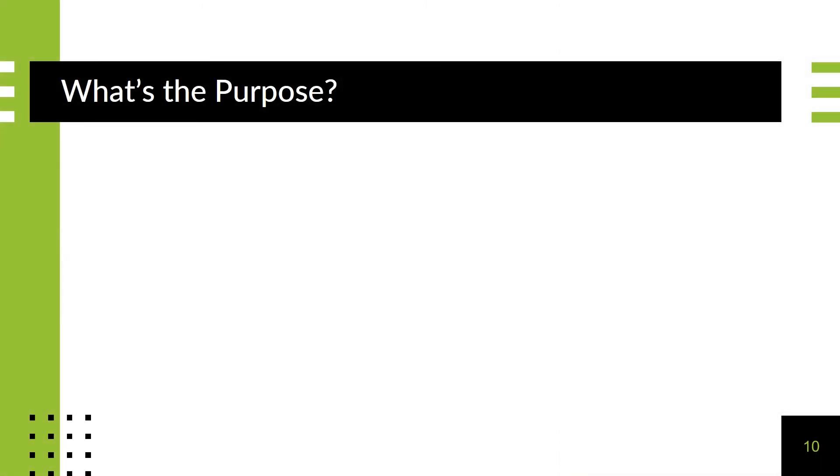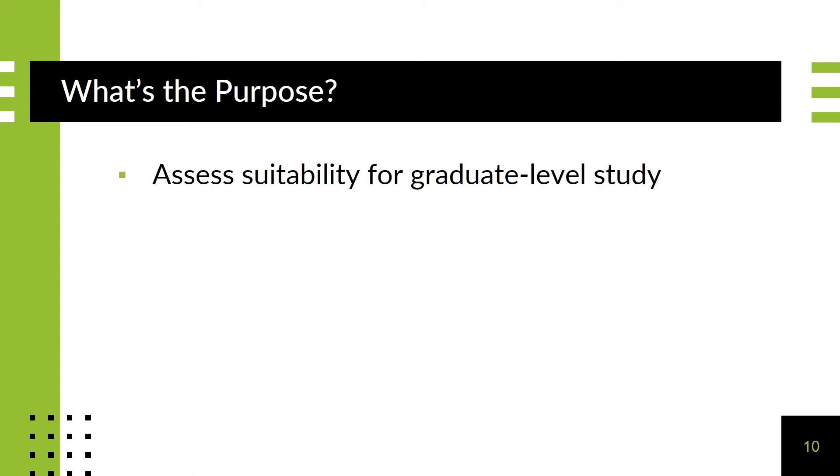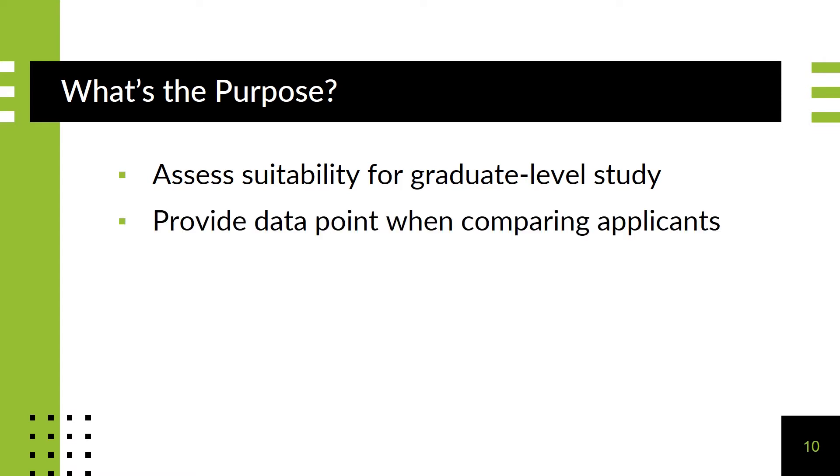A standardized exam may be required as part of the admission process. The purpose is to assess your suitability for graduate-level study. Exams also provide a data point when comparing applicants. The conversation around standardized exams is ever-evolving, however, so be sure you understand the current requirements that may even vary school by school.